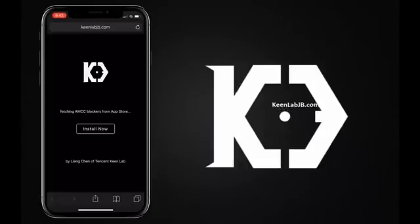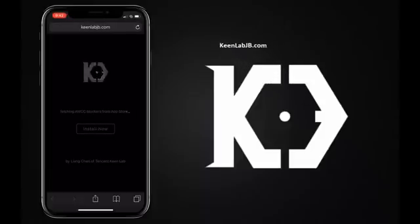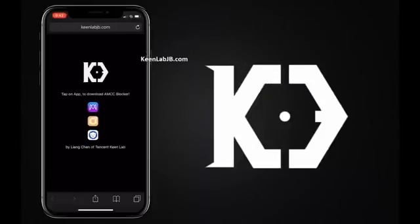Since AMCC cannot be bypassed through web applications, we have got it covered another way. We will need to download one of the verified apps from the AppStore. There are a few selected apps from the AppStore which have a feature of blocking AMCC, as approved by the AppStore guidelines. So all we need to do now is download and install any of the apps below and then run it to block or bypass the AMCC.